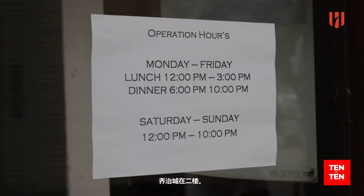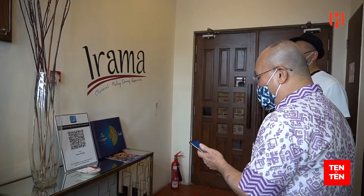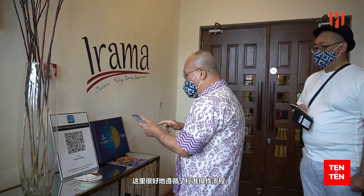Irama Dining is located on the second floor, and there's a lift lobby here so we can take the lift up to the restaurant. I'm going to scan to go in. It's great that they're having a proper protocol here.